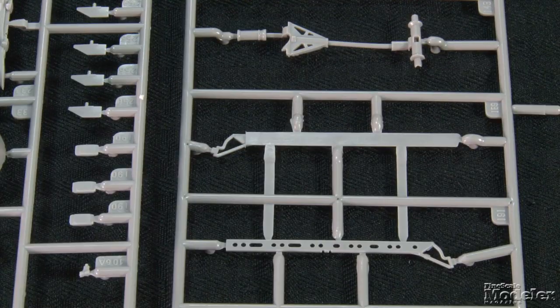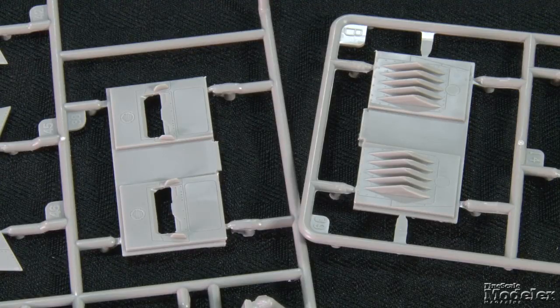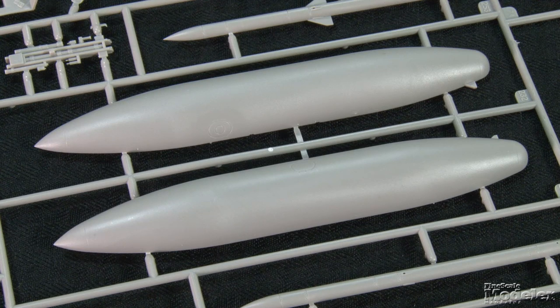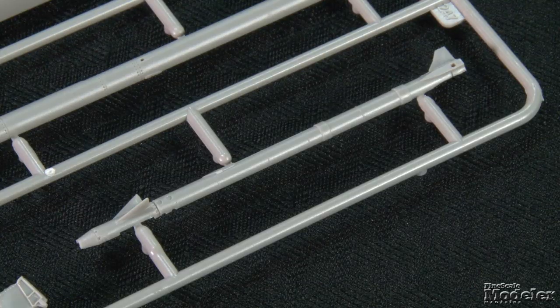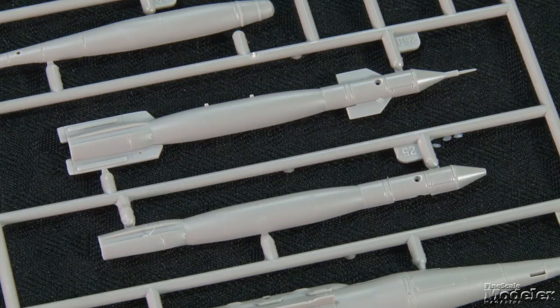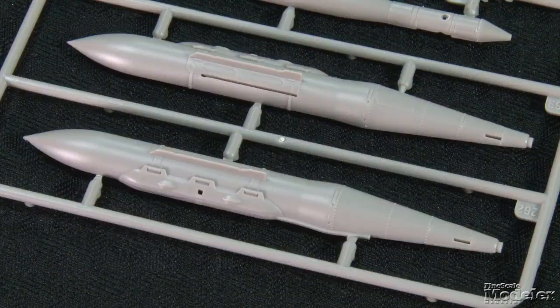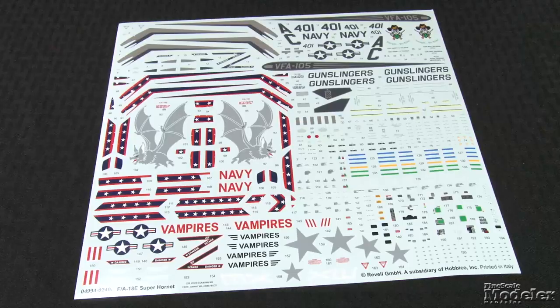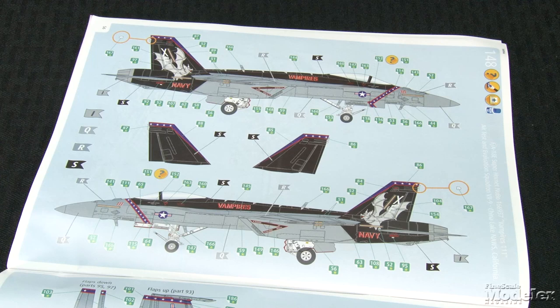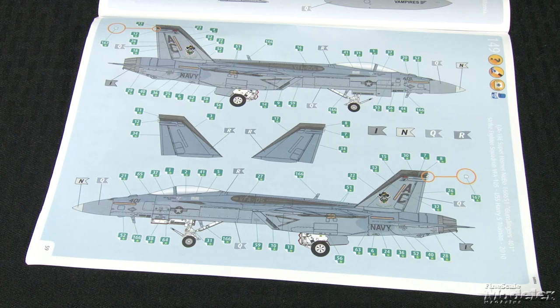Other options provided in the kit are a deployed boarding ladder and early or late ECS vents. The kit provides two 480-gallon fuel tanks and a pair each of AIM-120, AIM-9M, and AIM-9X air-to-air missiles and their respective launch rails, as well as a pair of GBU-12, GBU-31, and GBU-38 bombs, and an AN/ASQ-228 targeting pod. Decals provide stencils for the weapons and aircraft, plus markings for two Super Hornets: a colorful subject from VX-9, an air test and evaluation squadron at China Lake, and a low-vis aircraft from VFA-105, the Gunslingers, aboard USS Truman in 2010.